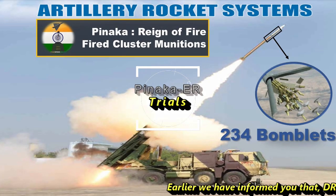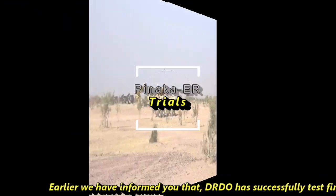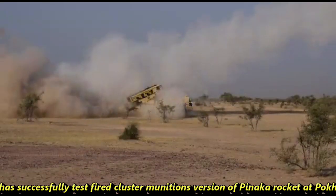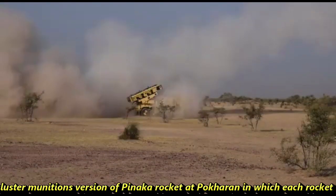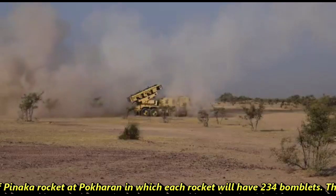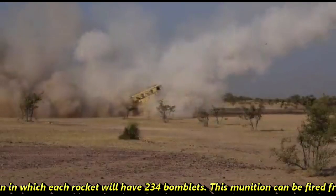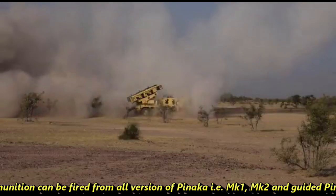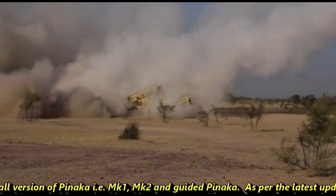Earlier, we informed you that DRDO has successfully tested cluster munitions versions of the Pinaka rocket at Pokhran, in which each rocket carries 234 bomblets. These munitions can be fired from all versions of Pinaka, i.e., MK1, MK2, and Guided Pinaka.